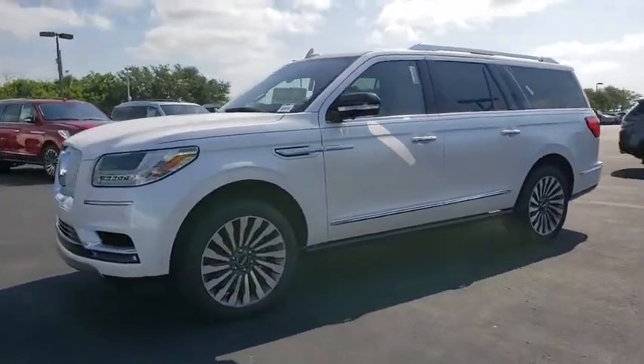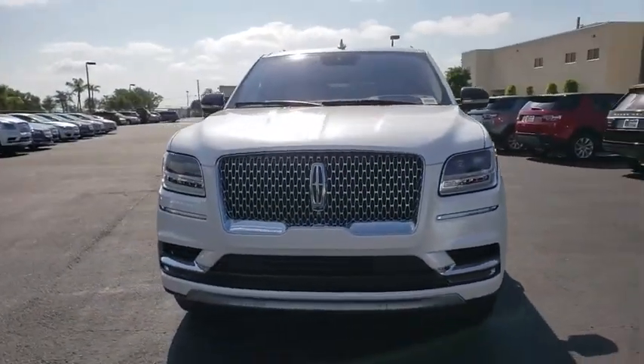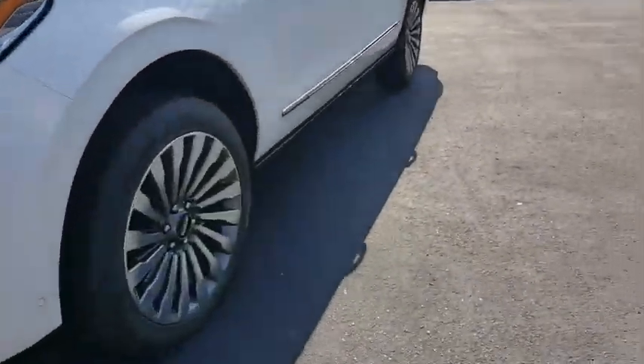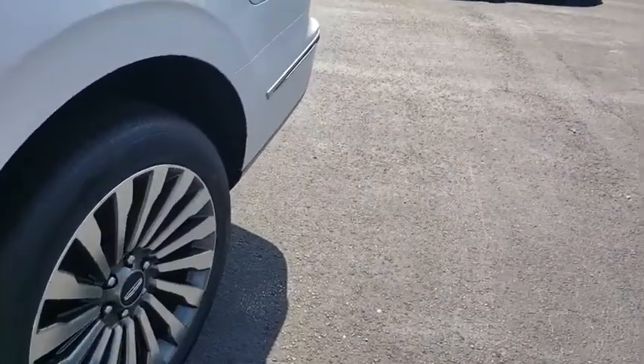Here are some of this vehicle's great options: backup camera, power liftgate, power passenger seat, anti-lock braking system, keyless entry, steering wheel audio controls, navigation system, traction control, stability control, remote engine start.